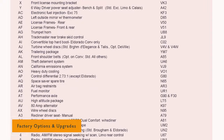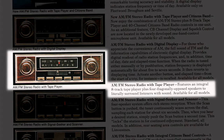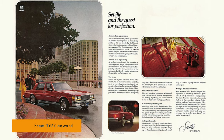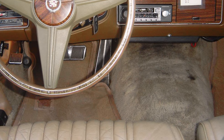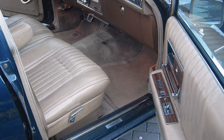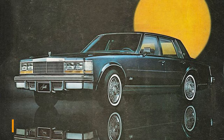The factory options and upgrades on the Seville were: an AM-FM radio with an 8-track tape player, automatic door locks, carpeted floor mats providing both style and practical protection for your vehicle's interior, controlled differential, cruise control to enjoy effortless highway cruising, and a diesel engine.